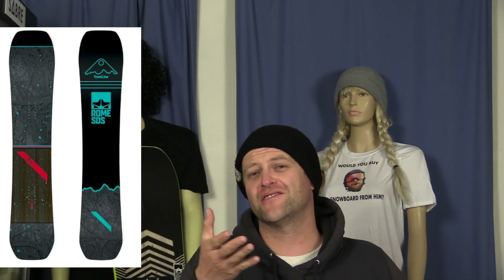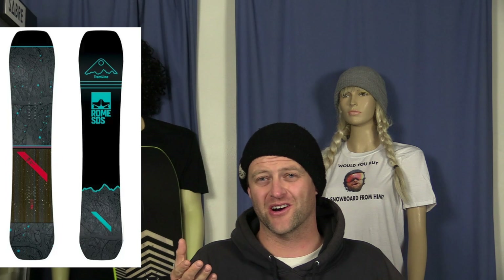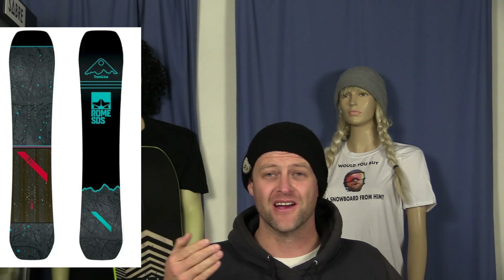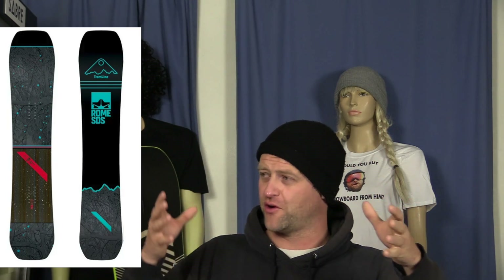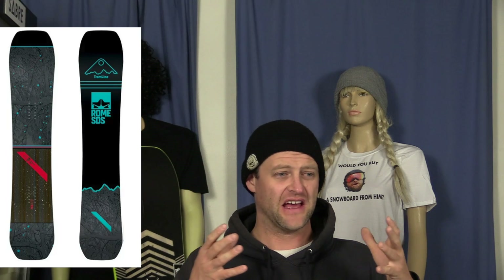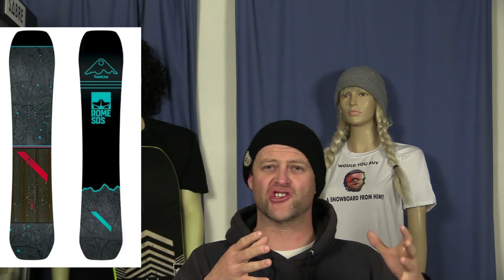Number four, the Rome Ravine. One of Kevin's personal favorite boards. If you're a rad dad that wants a board that can kill pow and still ride the rest of the mountain, this is it. This board is like the perfect blend of a freestyle focused pow board. It's directional in nature, yet it can still crush it on a jump. That's why it's so versatile and fun, and it's a butter machine. Go check it out.